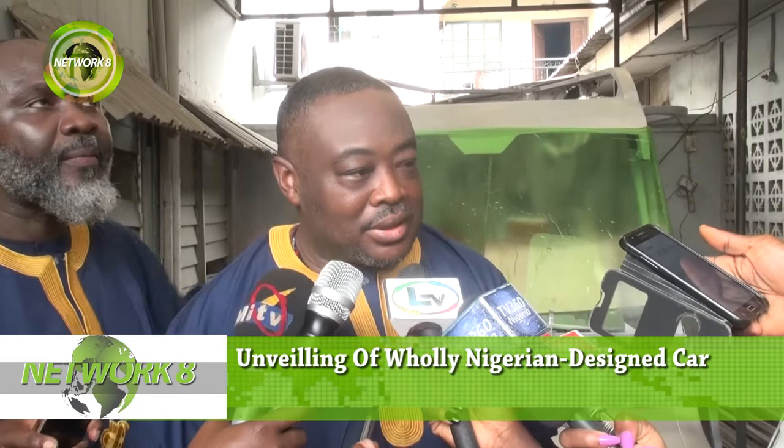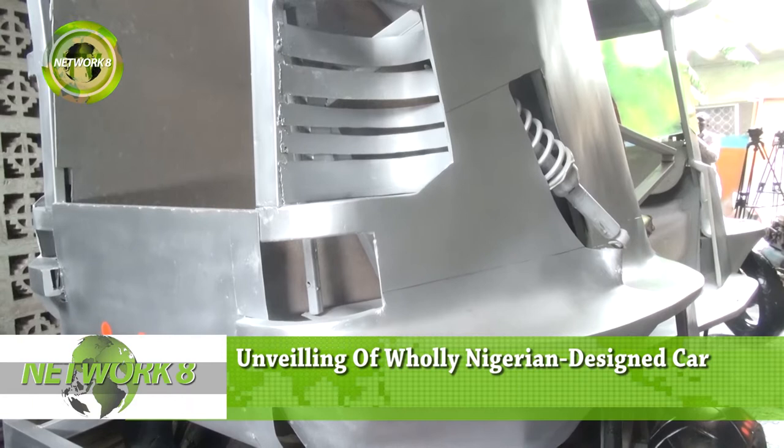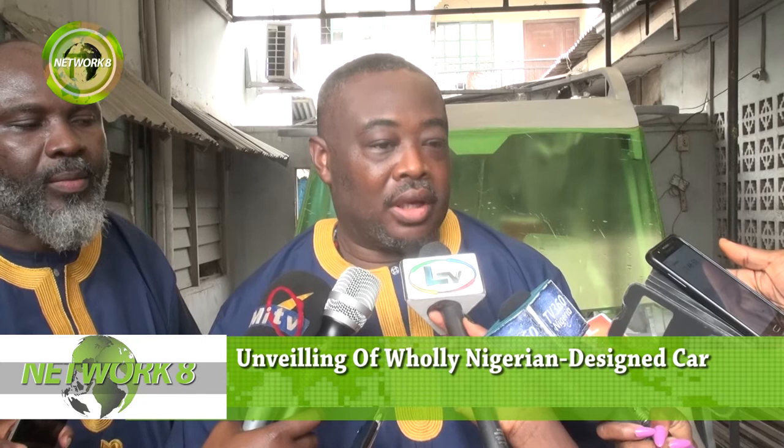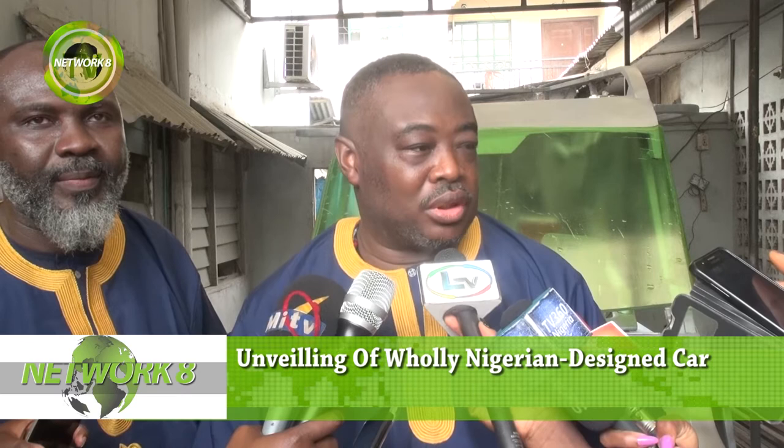This car is 100% designed and built in Nigeria by Nigerians. All of us in the team are Nigerians. All the materials we bought and used were made in Nigeria and fabricated in this factory. We signed this project three years ago in July 2015. I started it in my back garden, and then Azuka came around and said, 'You should do this in my factory.'